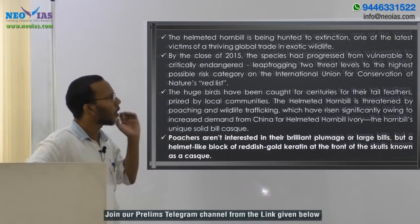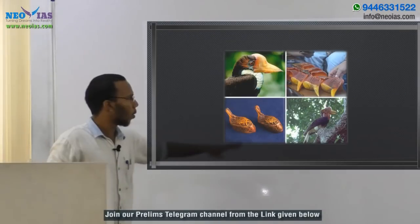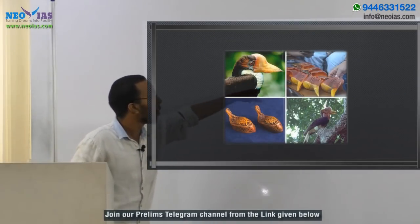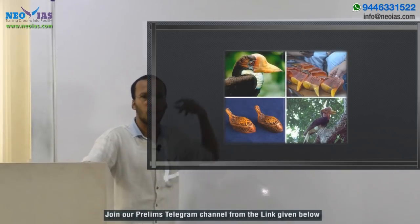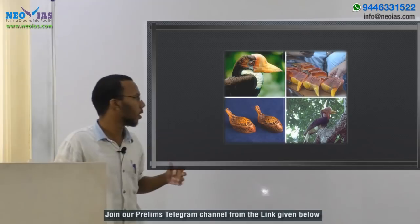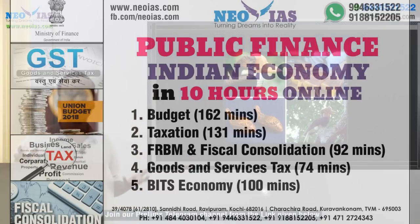These are the main points regarding helmeted hornbill — it is one of the most trafficked species in the world. The casque, also called red ivory, is mainly used to make ornaments and jewels.